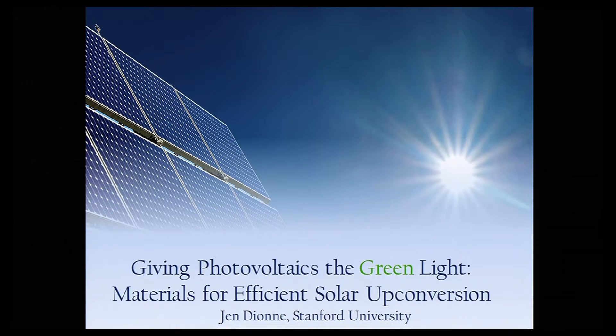Good afternoon. My name is Jen Dion, and I'm an assistant professor in the Department of Material Science and Engineering at Stanford University. In the brief time we have today, I'd like to introduce you to some new materials called upconverters that allow solar cells to see more light.